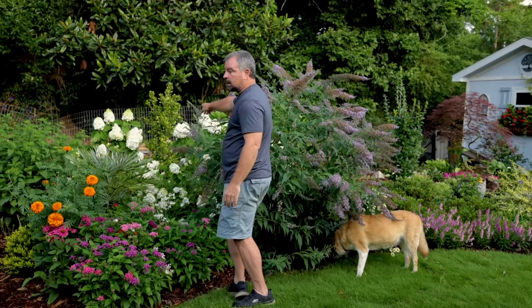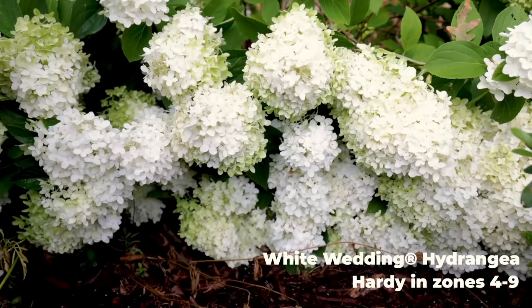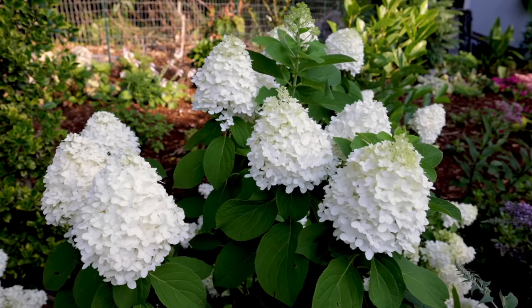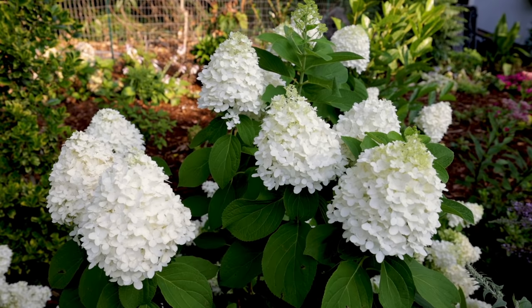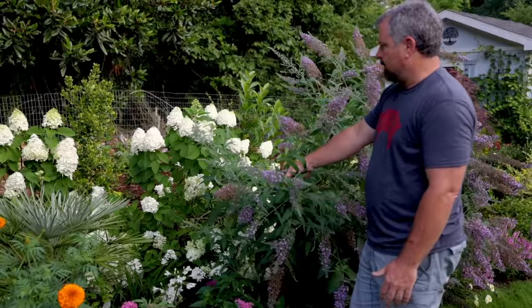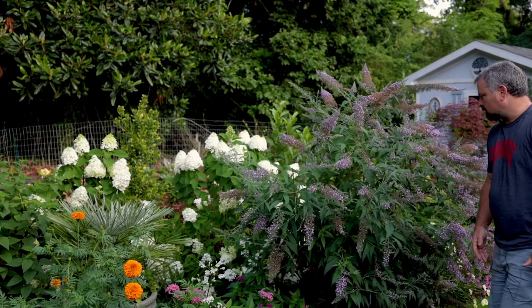Another plant that's working properly as a screen is the White Wedding hydrangeas. There are three of them back here, and the butterfly bush is doing a good job of blocking them off. Tropical Storm Elsa kind of laid them flat this year — that's what happens with these new varieties with giant inflorescences when water gets on them. But they still look great. They bloom for so long. White Wedding is super compact; I haven't had to prune these at all since they've been in the ground.